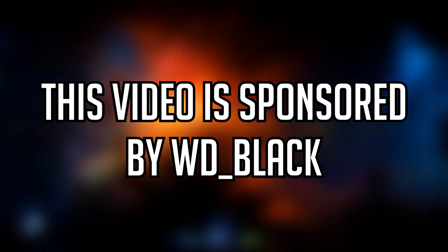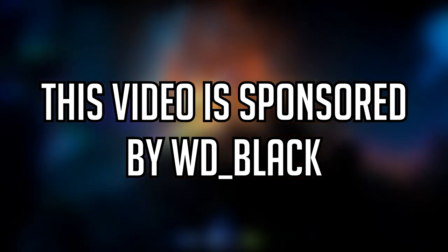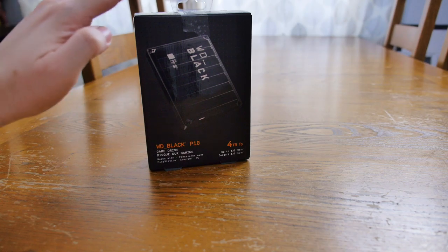This video is sponsored by WD Black. Hello and welcome to the channel. Today we're going to take a look at the WD Black P10 Game Drive, which has been kindly sent to me by the folks at Western Digital.